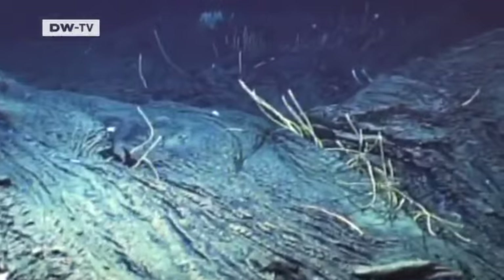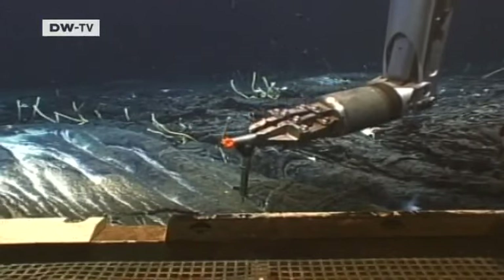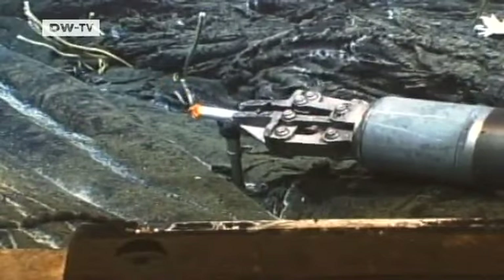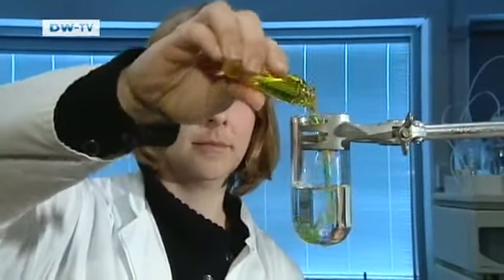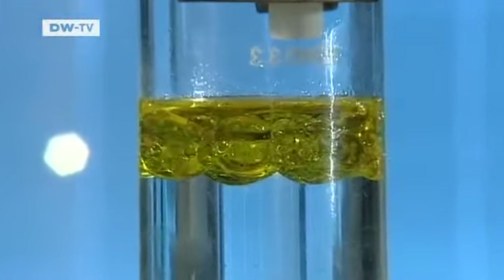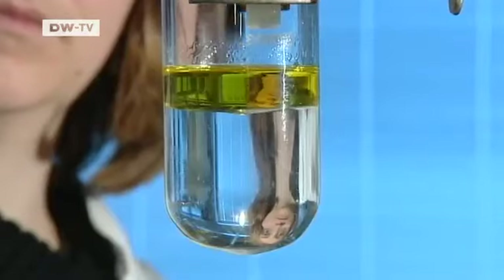The Gulf of Mexico is known for its large petroleum deposits. That's what we call asphalt — oil that seeps out slowly, and as it emerges, it loses the lighter components and stays down there. The lighter oil has a lower density, which is why it floats on the surface of the water. And then there's the heavy oil, which contains substances that give it a higher density so it remains on the sea floor.